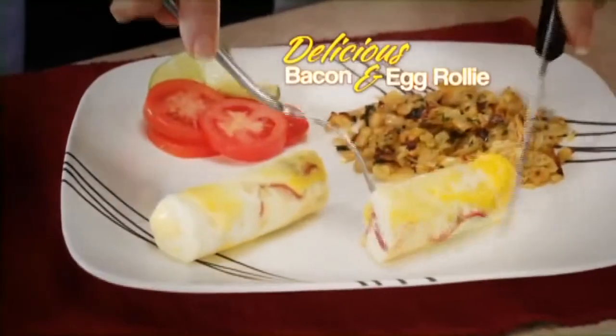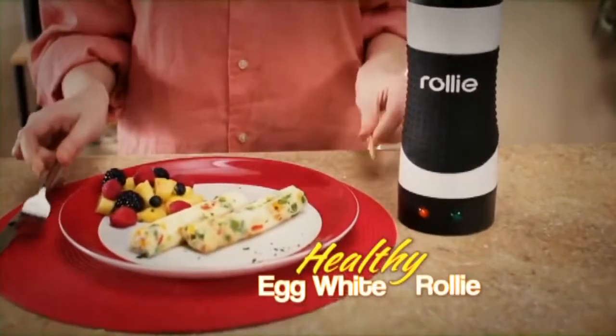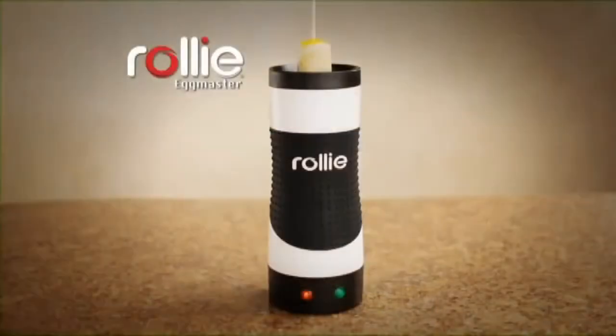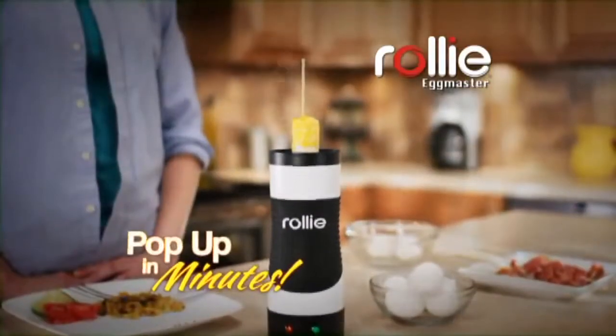Make a delicious bacon and egg Rolly for breakfast, or a vegetable egg white Rolly for a healthy lunch. If you can make toast, you can make a mouth-watering Rolly treat. Just crack, pour, and watch them pop up in no time.